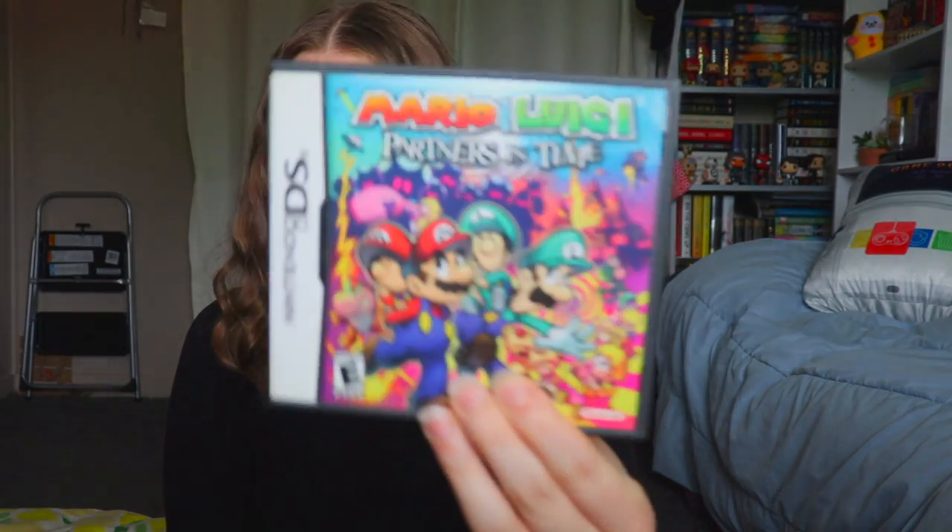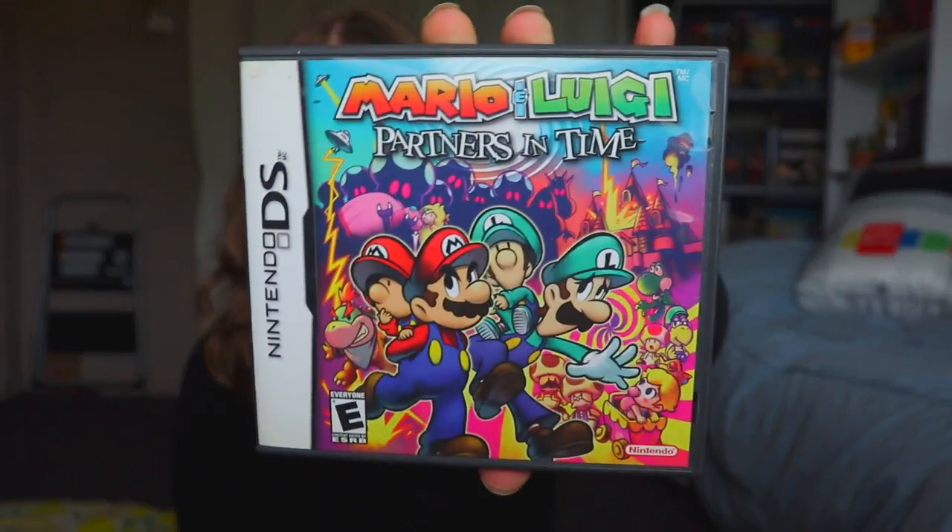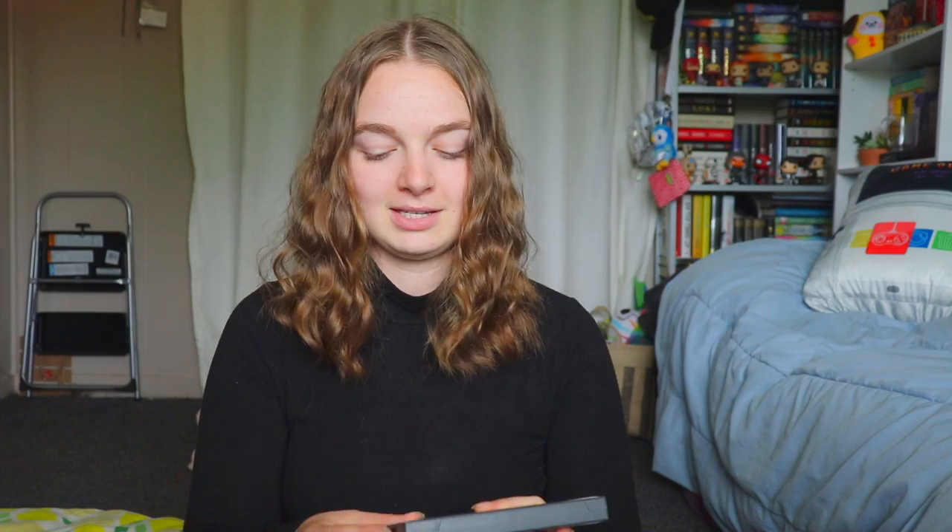The final Mario game on the list is Mario and Luigi: Partners in Time, which I loved. It features Baby Mario and Baby Luigi — I actually have the plushies. It was so much fun and one of the darker entries in the series. Just looking at the cover art with Princess Peach — it's a bit of a darker game. The Mario and Luigi games are honestly so amazing; I love them all so much.